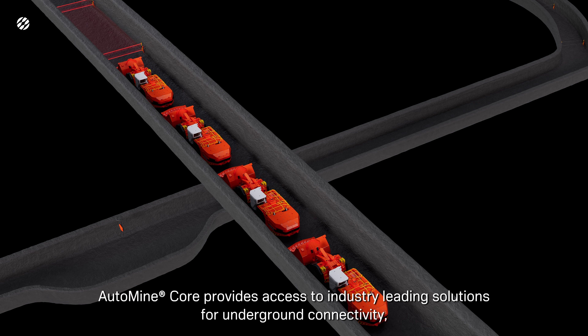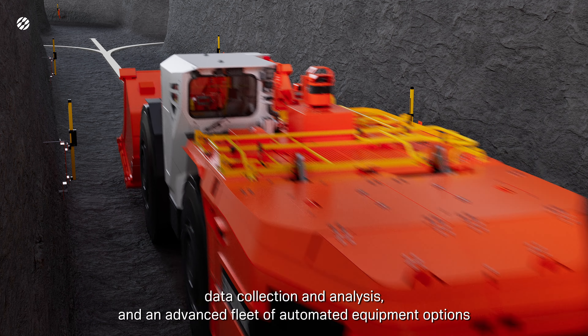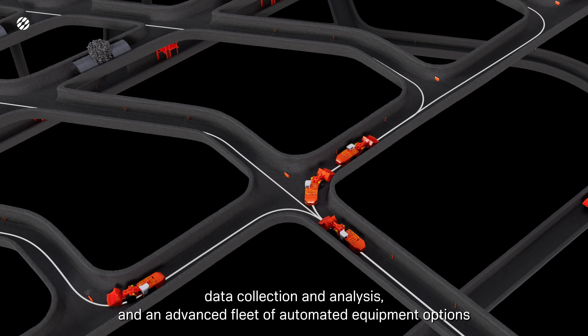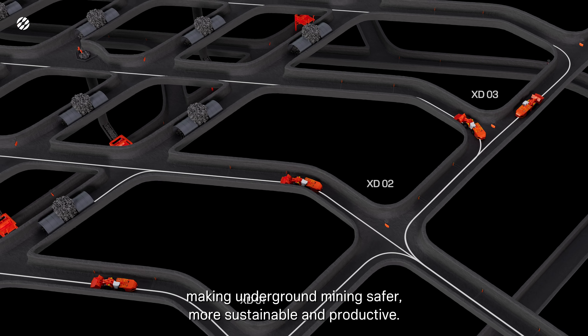AutoMineCore provides access to industry-leading solutions for underground connectivity, data collection and analysis, and an advanced fleet of automated equipment options, making underground mining safer, more sustainable, and productive.